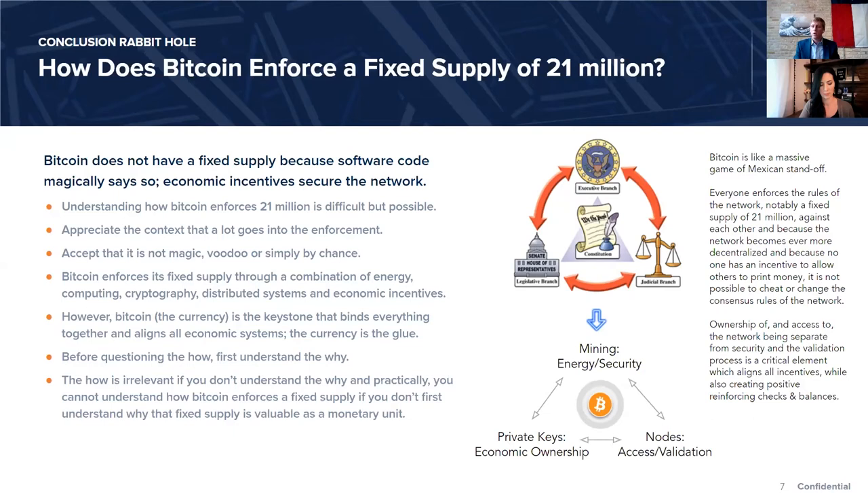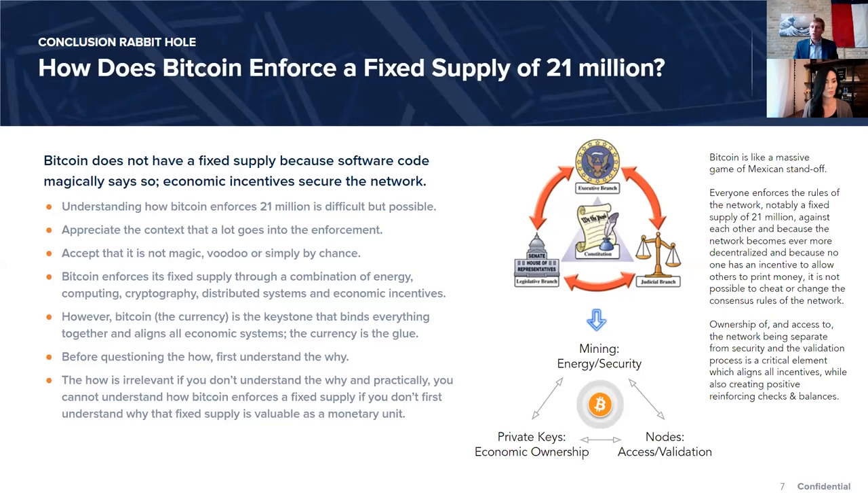To support this idea that money converges to one, I focus people on understanding that this actually is the case. Oftentimes people will look at the dollar, euro, yen, bolivar, peso, pound, lira — and say there are a lot of fiat currencies, so of course there will be a lot of cryptocurrencies. But the reality is each one of those fiat currencies emerged from the monetary properties of gold or silver or other commodity money. More practically, the world converged on the gold standard over thousands of years.